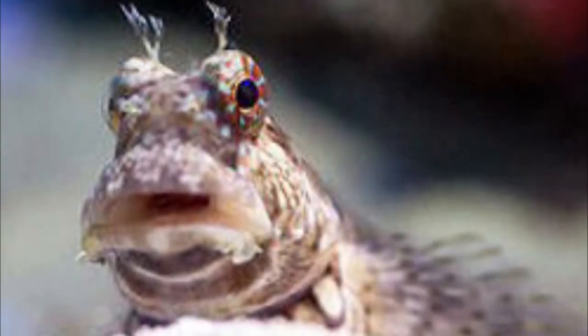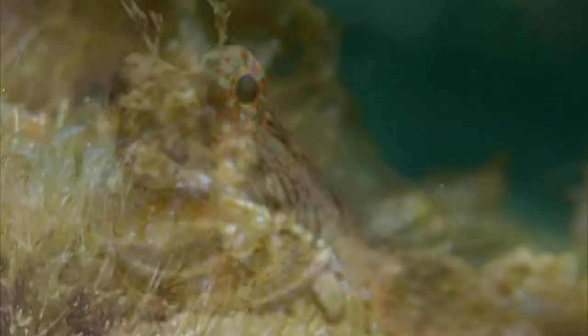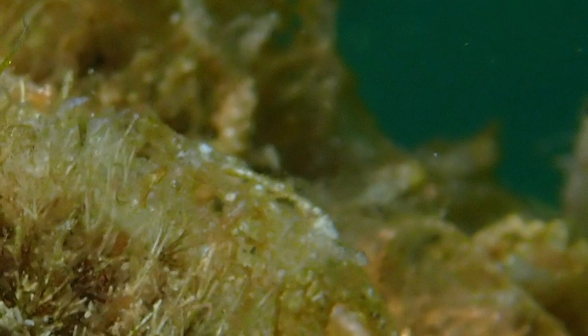Though there are Blennies, such as the lawnmower Blennie, who prefer a herbivorous diet, and only eat algaes and other such small seed plants.